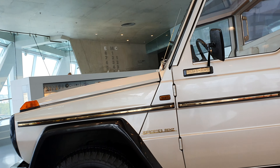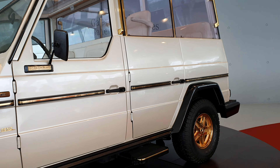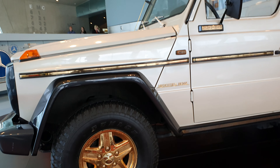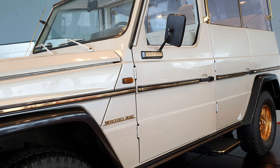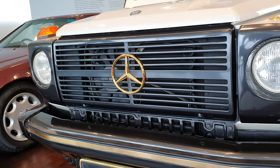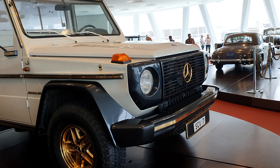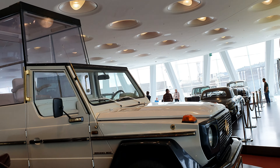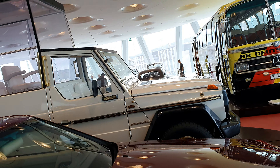We have the world famous Popemobile, the Mercedes 230G from 1980, made for none other than Pope John Paul II. Look at all of the gold accents on the luxurious white paint finish. After the assassination attempt on him, it was up-armored. Absolutely incredible.